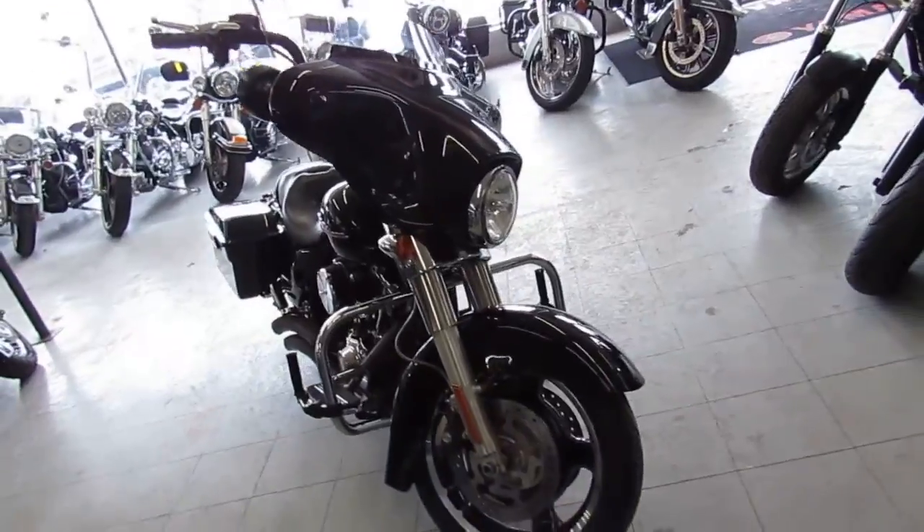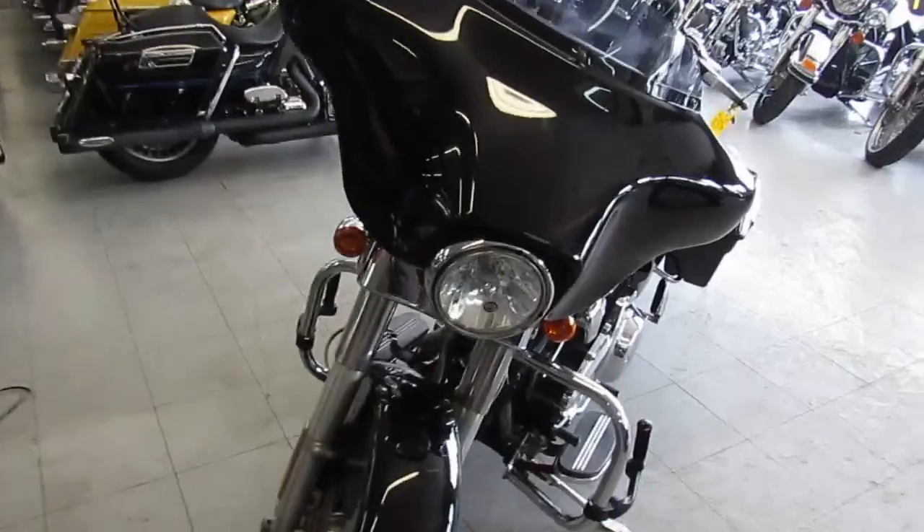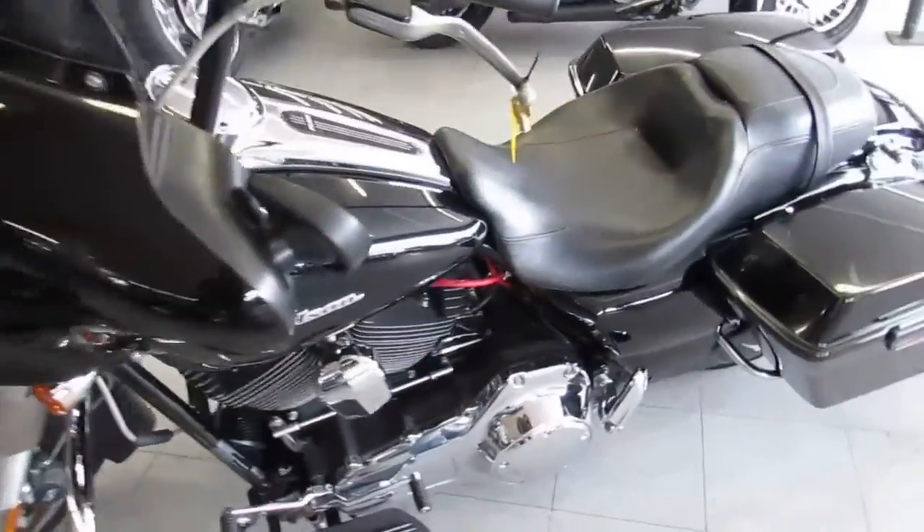Today I'm going to show you the used Harley-Davidson Street Glide we have for sale, only $13,900. Sharp, vivid black paint makes this 2011 Harley-Davidson Street Glide sound as cool as it looks.